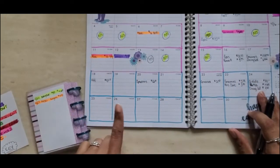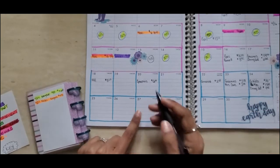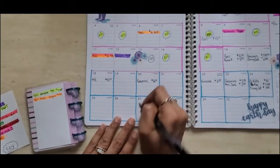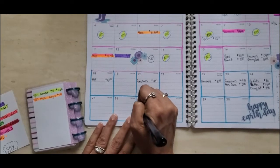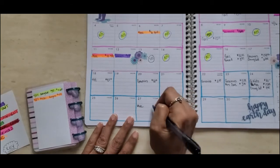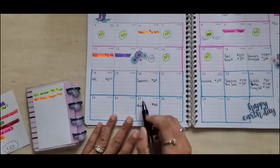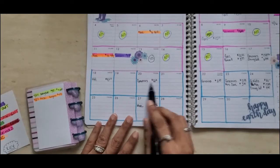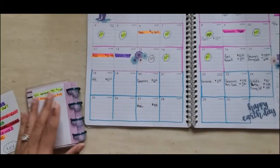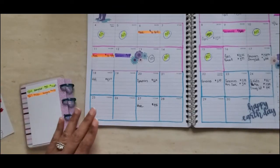I had no spend days on Sunday and Monday the 26th. Then on the 27th I had to go back to the grocery store, but I used money out of my miscellaneous envelope for $9.91 — the reason being I had no more grocery money left.